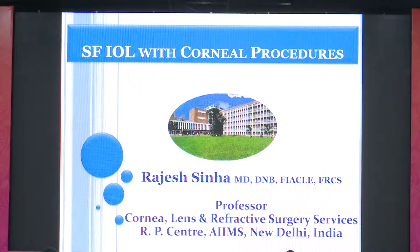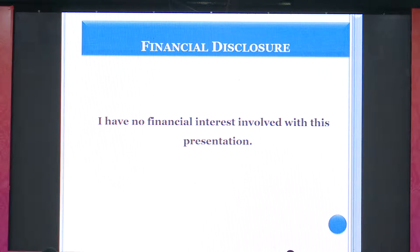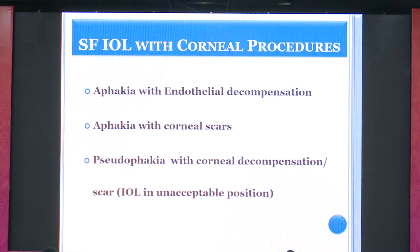Thank you Dr. Gupta for involving me in this — it's a topic very close to my heart. I have no financial interest. When we think about doing any scleral-fixated IOL, GluDIUL, or any method of SF IOL combined with a corneal procedure, this means the patient is either phakic with endothelial decompensation or has a corneal scar in the center.